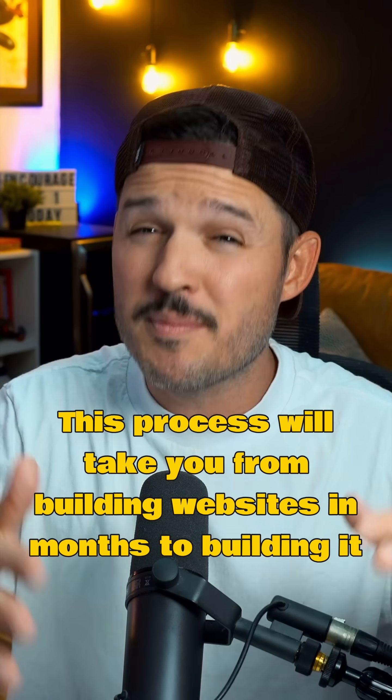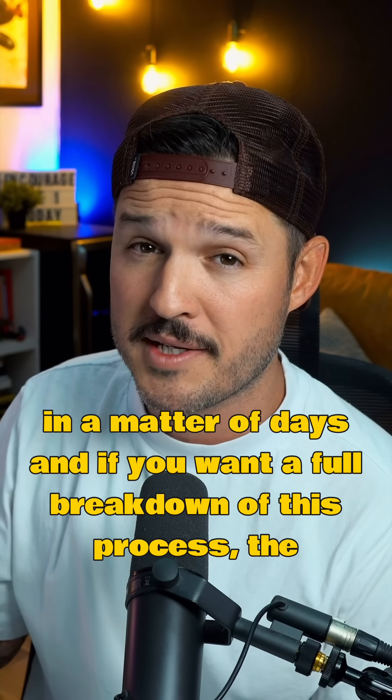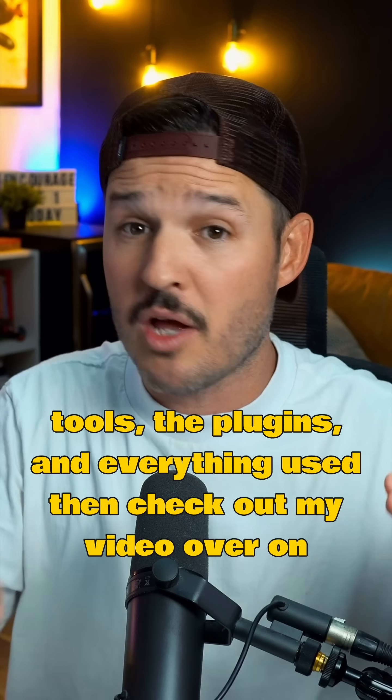This process will take you from building websites in months to building it in a matter of days. And if you want a full breakdown of this process, the tools, the plugins, and everything used, then check out my video over on YouTube.